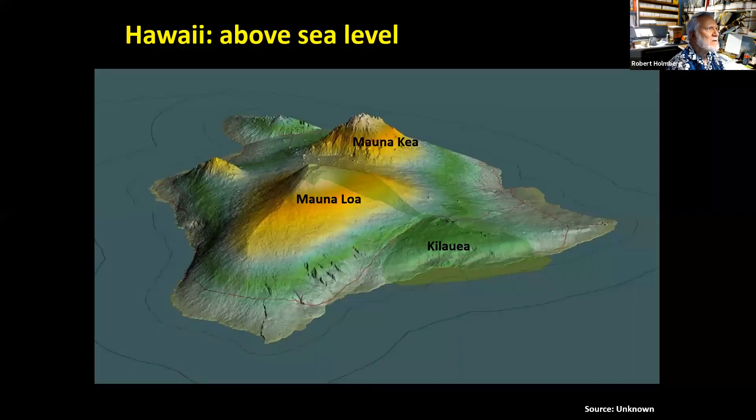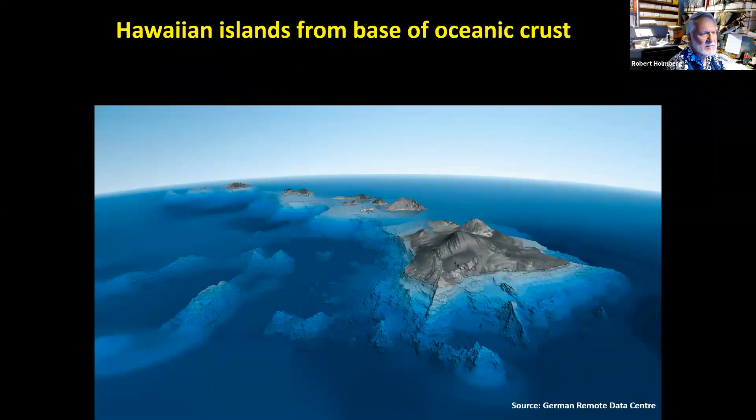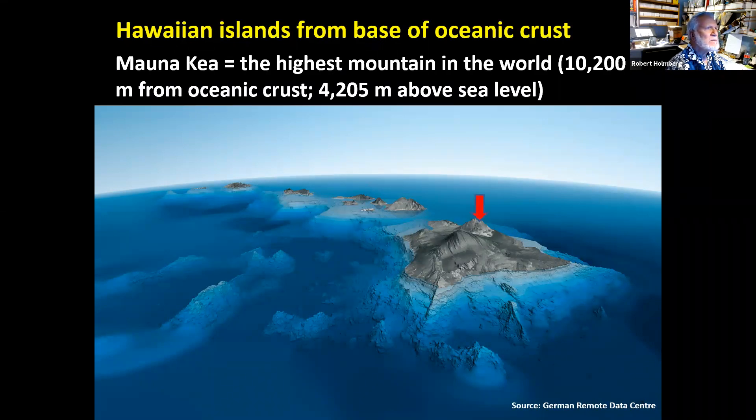This is the Big Island of Hawaii and what it looks like above sea level, with several large mountain volcanoes. But if you look from the ocean crust, there's a lot more of Hawaii than appears above the ocean surface. Mauna Kea is the highest mountain in the world measured from the ocean crust — over 10,000 meters from the oceanic crust, but only a little over 4,000 meters above sea level. Depending on how you rate mountains, it might beat out Everest.